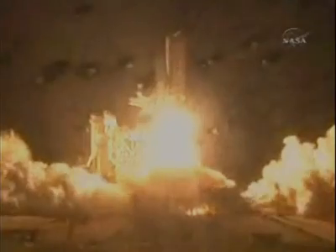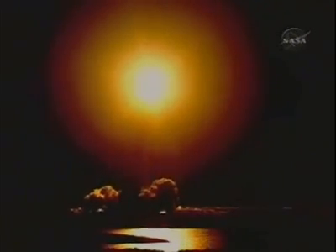Liftoff of the Space Shuttle Discovery, lighting up the nighttime sky as we continue building the International Space Station. Speed: a thousand miles an hour, altitude one mile, downrange four and a half miles.